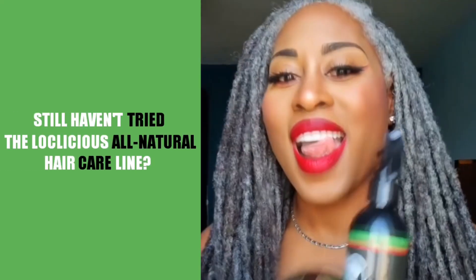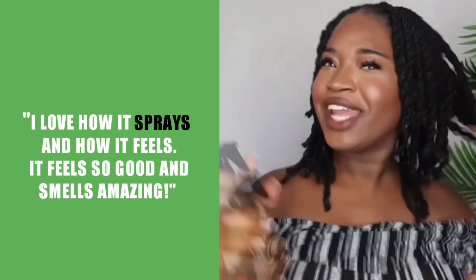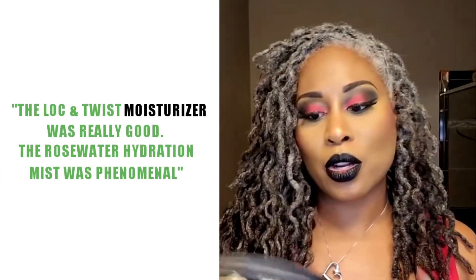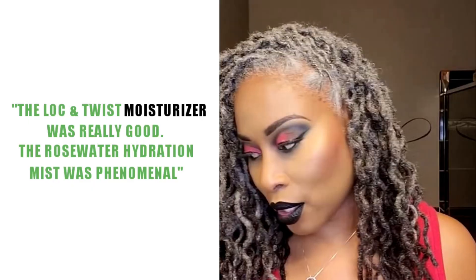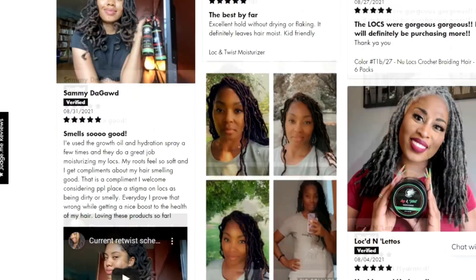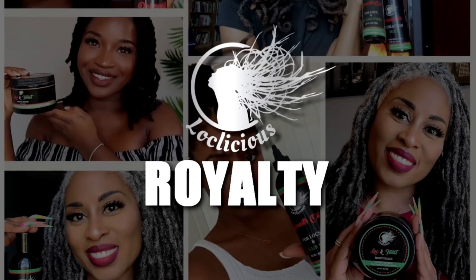Still haven't tried the Locklicious All Natural Hair Care product line? Let's hear what the lock community has to say. 'I love how it sprays and how it feels — it feels so good and it smells amazing.' 'The Lock and Twist moisturizer was really good for me. The hydration mist was phenomenal.' 'This is bomb, baby. I was really impressed, kind of blown away. If you're struggling, definitely go check them out.' Check out the five-star reviews on our website. So what are you waiting for? Go to locklicious.com to start treating your crown like royalty.